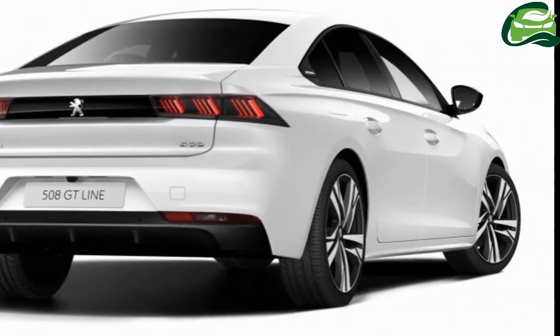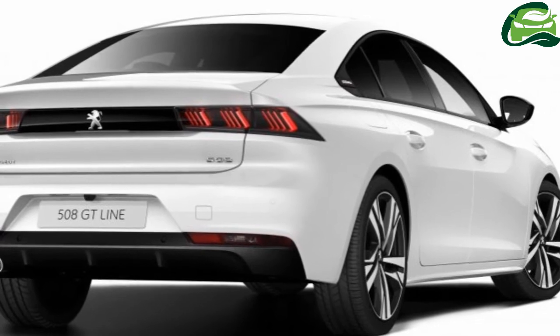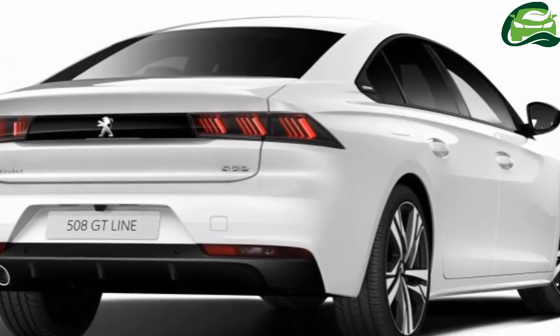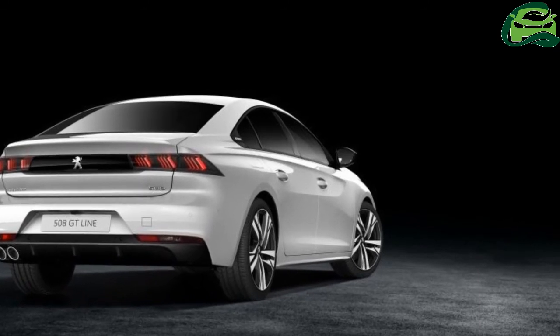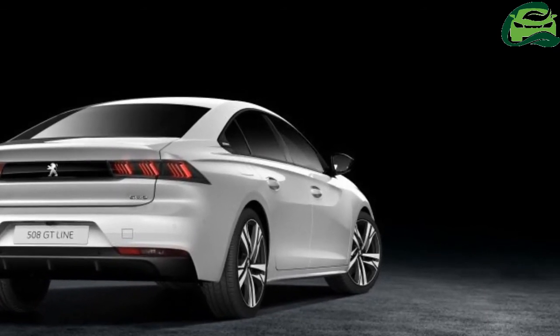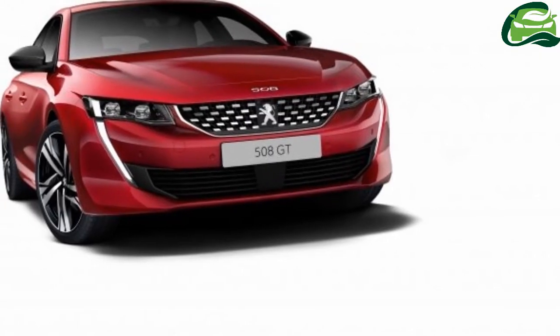Adding to the car's sleekness are frameless doors and the deletion of the roof aerial, now silk-screened. The 508's fine rear sports 3D LED tail lamps in the marque's signature claw motif, framed in a glossy black horizontal strip.